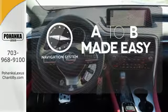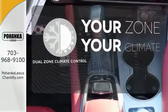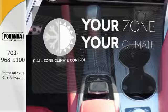Never feel lost again with the navigation system. Too hot? Too cold? Not anymore — with the dual zone climate control.